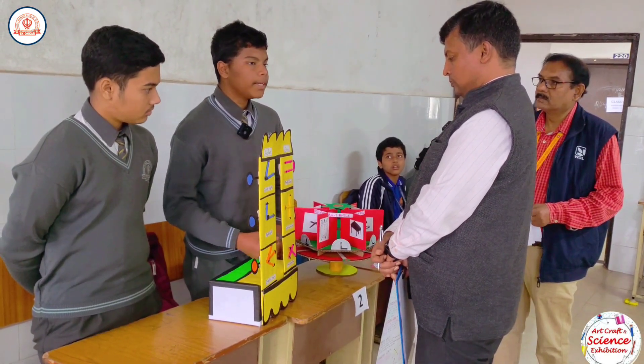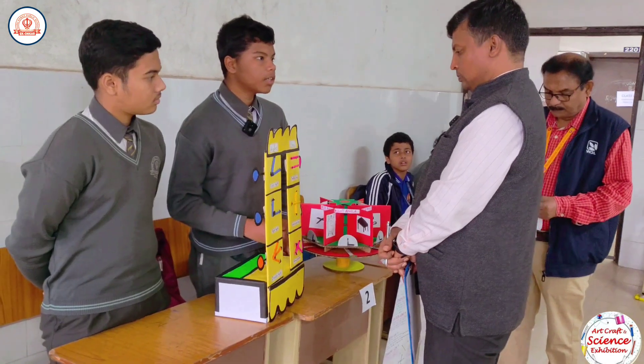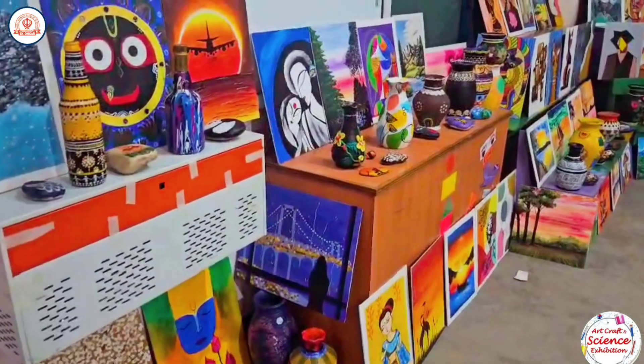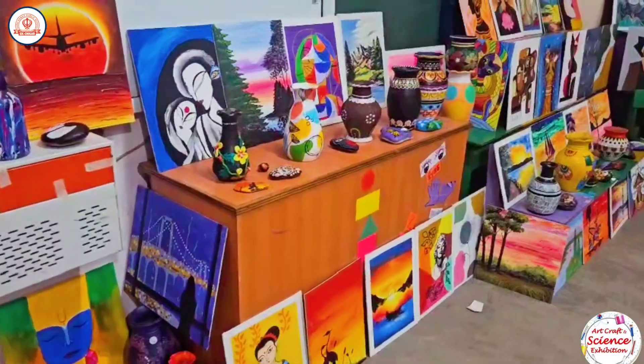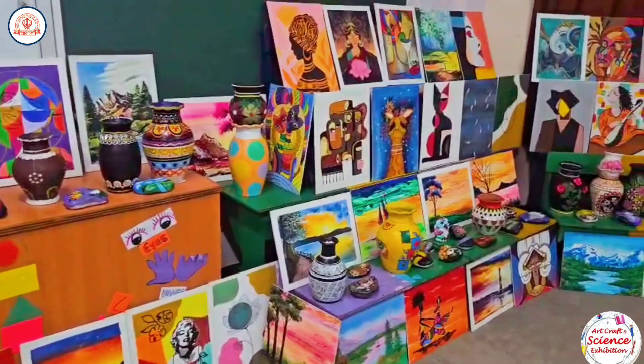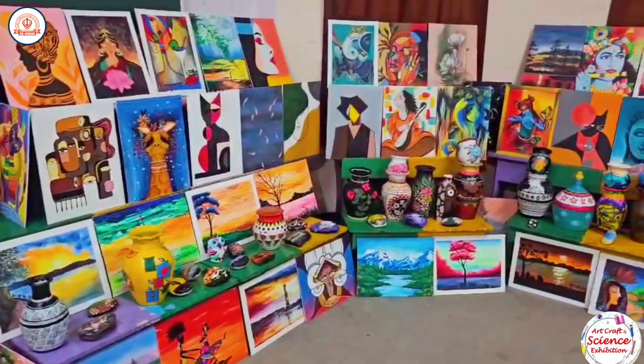The Art and Craft exhibition featured over 1,800 exhibits from students of nursery to class 12, and was a kaleidoscope of colours, creativity and imagination.